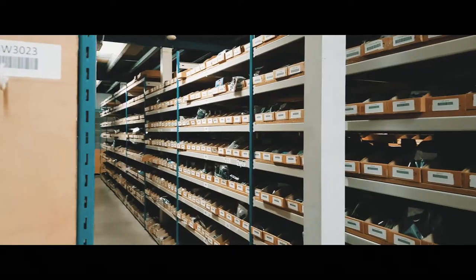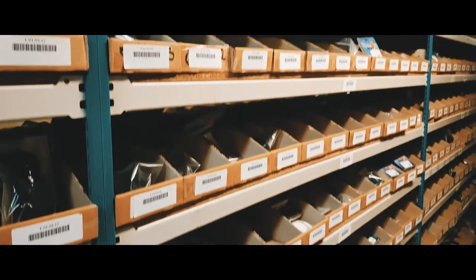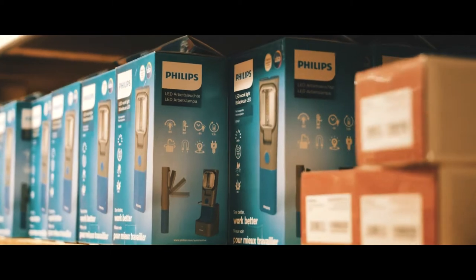Our warehouse management system, Lisa, from the start was an 80% fit for what we wanted. It was a small bit of customisation.